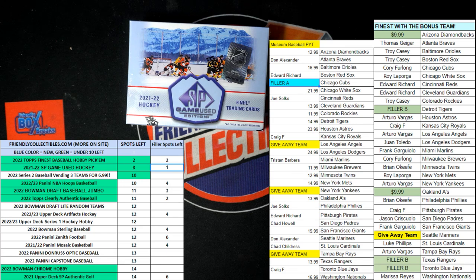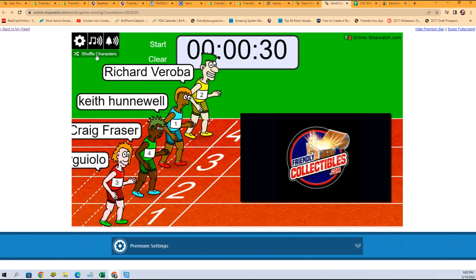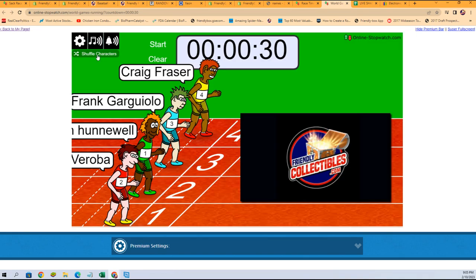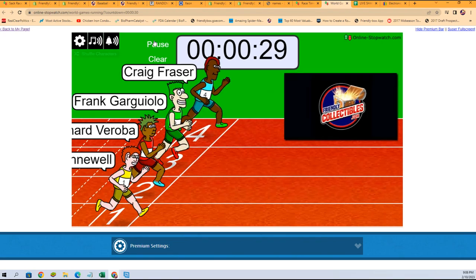We're going to shuffle up those racers seven times and send them on their way. One, two, three, four, five, six, and seven. Good luck, everybody. They are off.